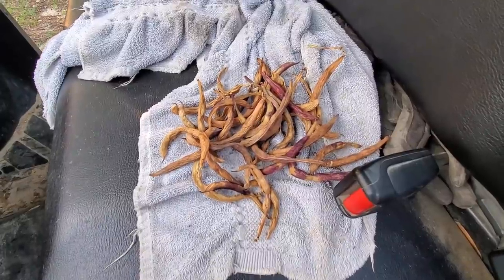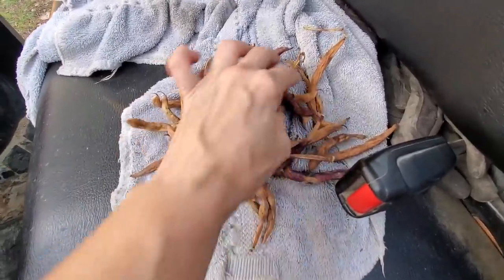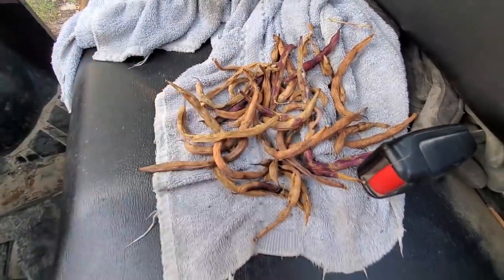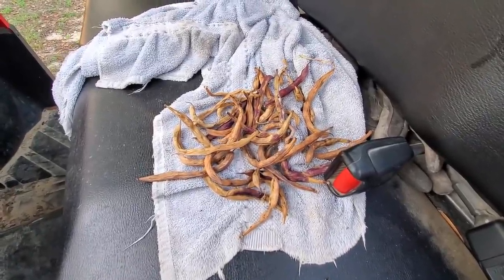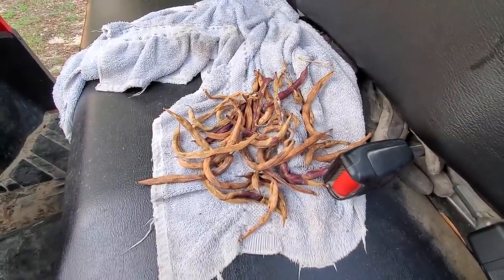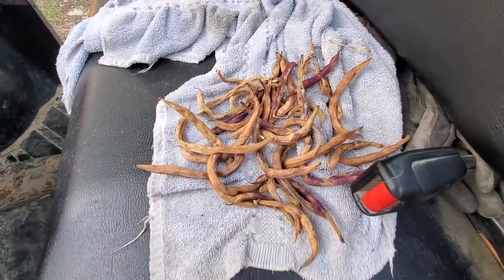We're going to do a little update on the high tunnel — my queen dome. These are trail of tears beans that have already dried. I've been taking them off the vine. If you watched previous videos you saw how many trail of tears beans I got off just three plants. I took the leaves off, they're reproducing, and I've already taken three harvests off them.